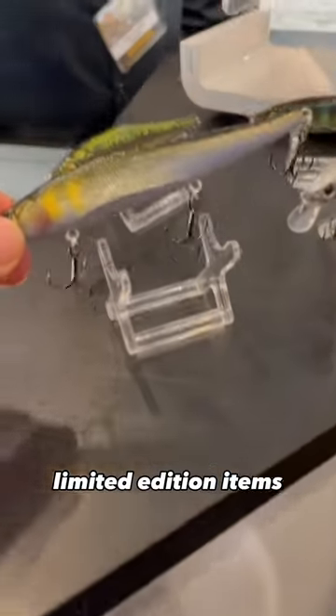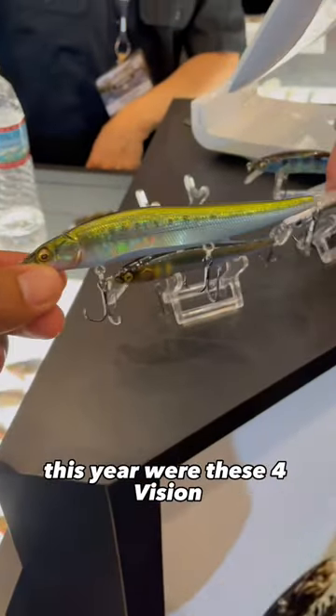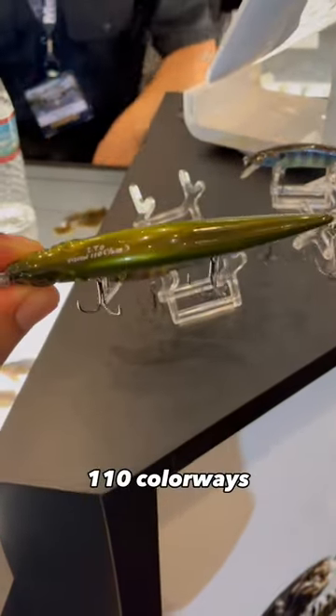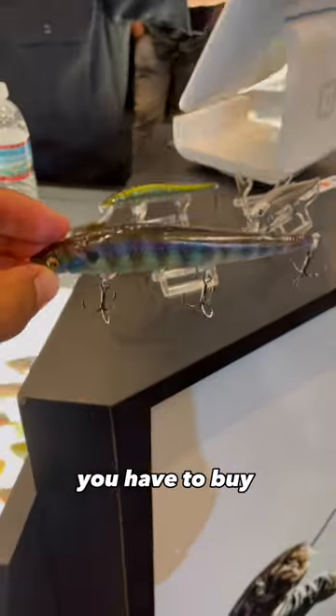Megabass launches limited edition items as well as new products every year at the Classic. Part of those releases this year were these four Vision 110 colorways. You can't get these colors at the big box retailers, and once they're all sold out, you have to buy them secondhand.